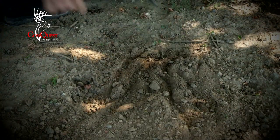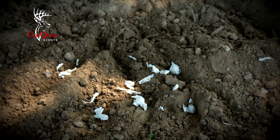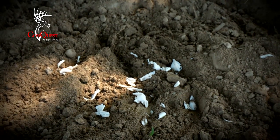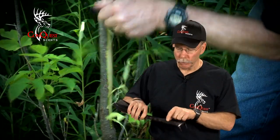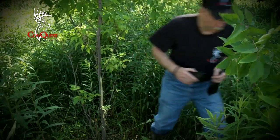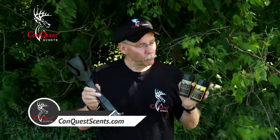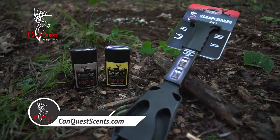After that I add some rutting buck to the scrape. It adds that element of a new buck in the area — that testosterone smell that challenges other bucks. In the area surrounding the scrape, I'll make some rubs on adjacent trees using the serrated edge, just to rip up trees for that visual effect. For a little extra attracting, I'll add rutting buck to those rubs also. The Scrape Maker, Rutting Buck, and Evercom — the three best tools you can use to prep your hunting area by Conquest Scents.